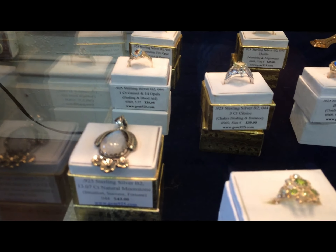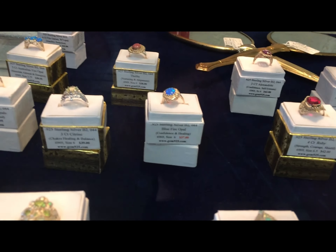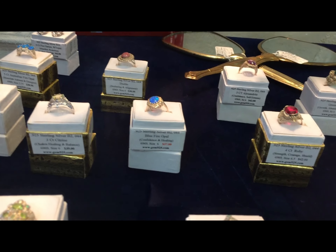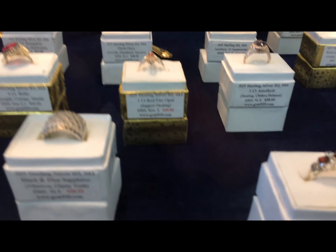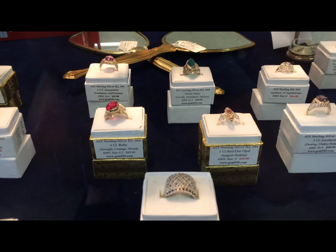Here is a very large moonstone pendant, and some of these are size 5 to 5.75, and there are also a few 6s in here as well. Sterling silver. Little gemstones.